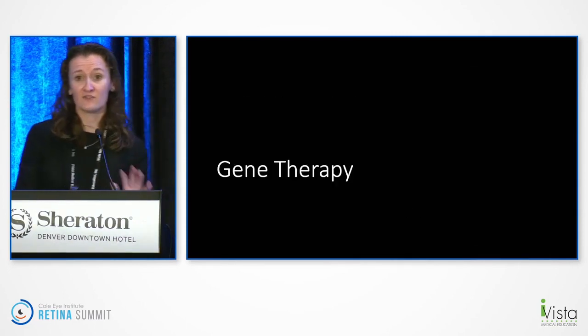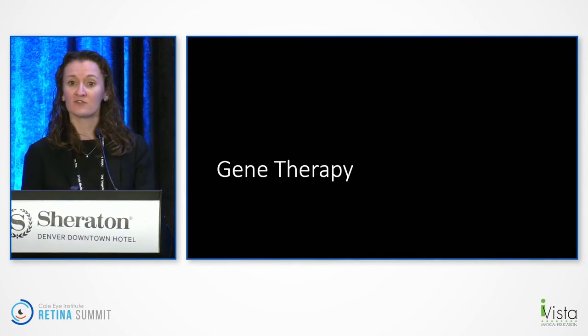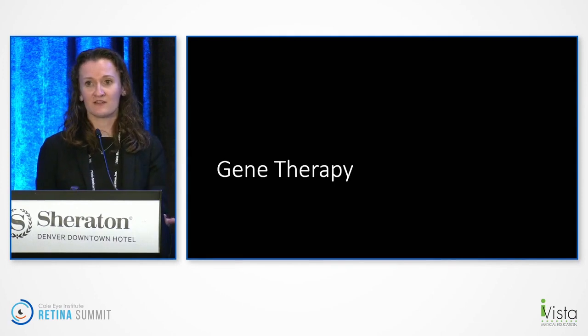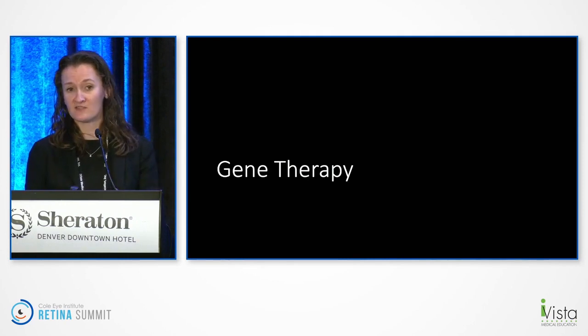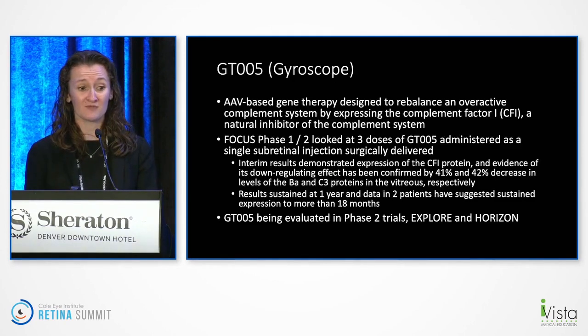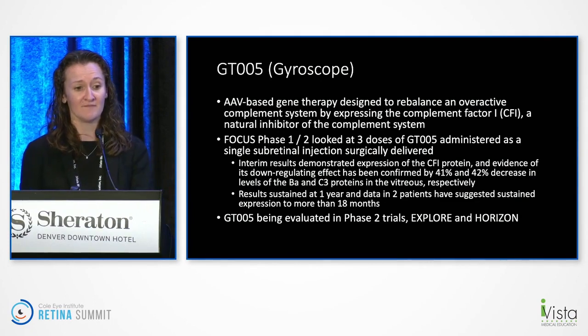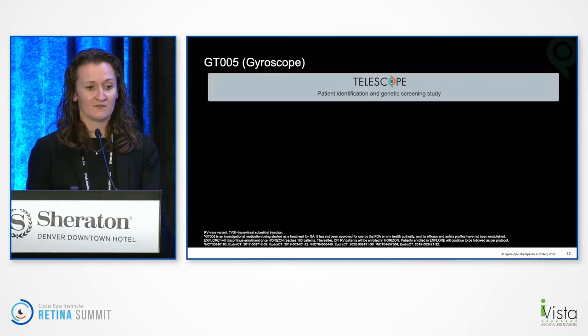I think gene therapy is a particularly exciting approach, because if you're thinking about injections for GA, patients are going to require treatment indefinitely to slow growth — a huge burden, especially with monthly or every-other-month injections. Gyroscope has an AAV-based gene therapy designed to rebalance the overactive complement system by expressing complement factor I. Their FOCUS 1 and 2 study showed promising results in terms of vitreous expression. The EXPLORE and HORIZON studies are in phase II — EXPLORE looks at specific gene variants while HORIZON is more broad.